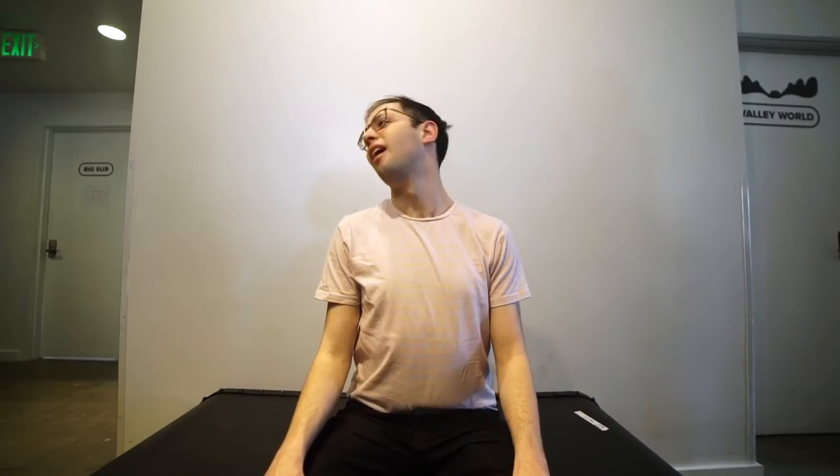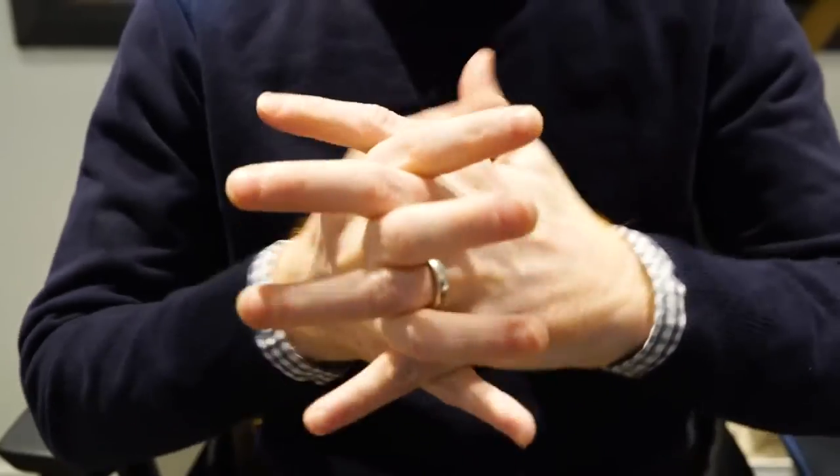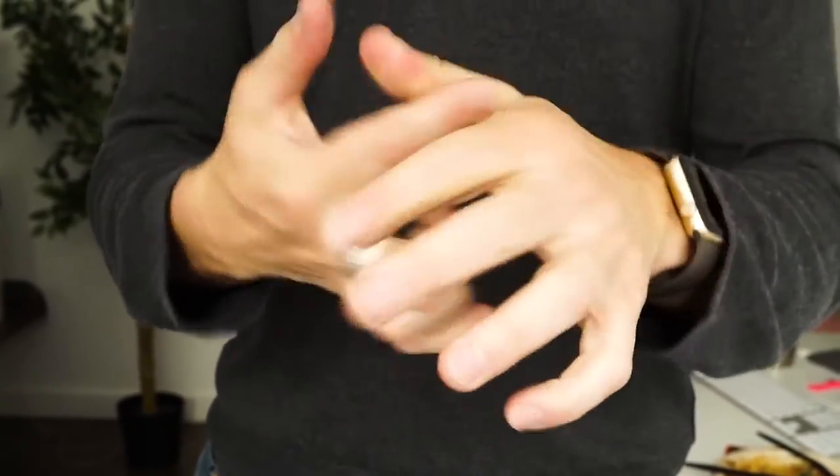People are often fidgeting, and this often involves cracking knuckles as well. Many people have developed a habit of cracking their knuckles. One reason is that it is enjoyable.